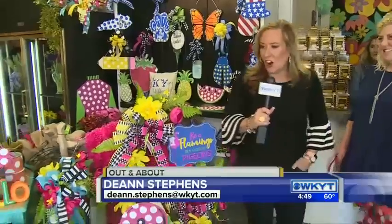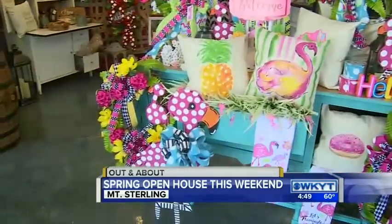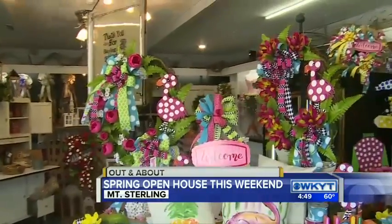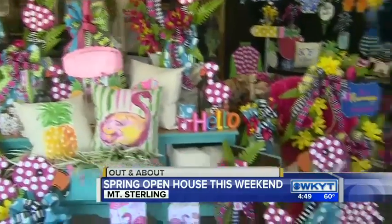Hey, good afternoon, guys. Listen, I've just given up — I've had to put my wallet in my car. You walk in a place like this and you're like, I want one of everything. I love all of these shops here in downtown Mount Sterling. And that is the goal, obviously — get people in the door. When you walk in here, it really has the colors. I want my house to look like this.